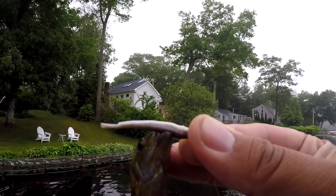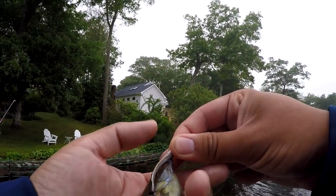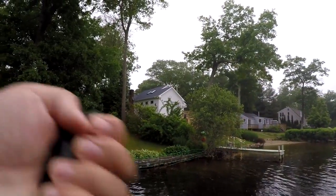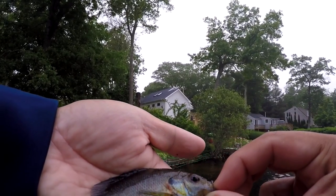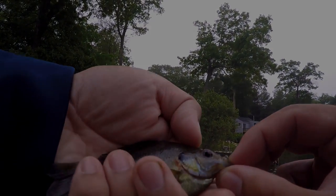Anyways, I tied on the gold minnow. I'm saving this bluegill as bait for bigger species later today. This is our first fish of the day — good bait right here.